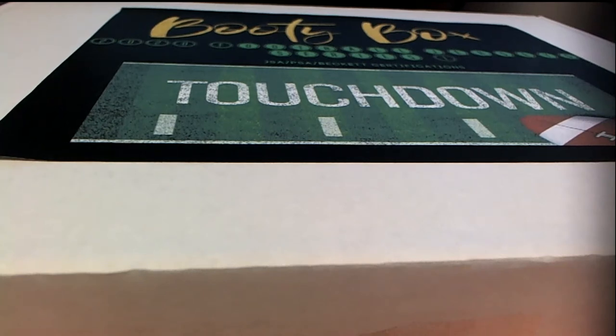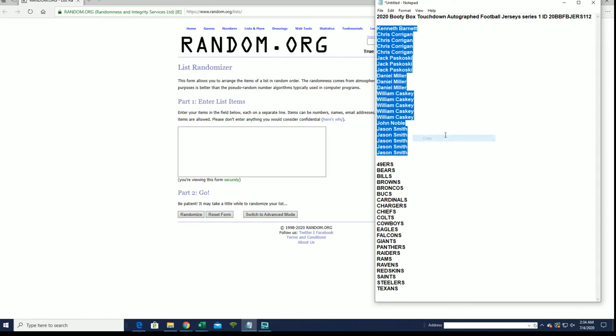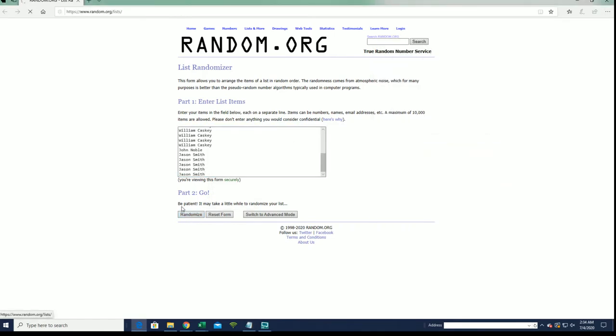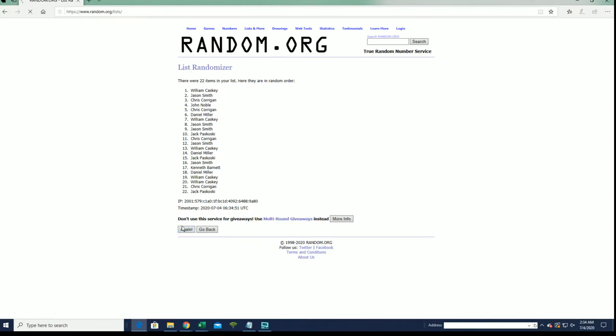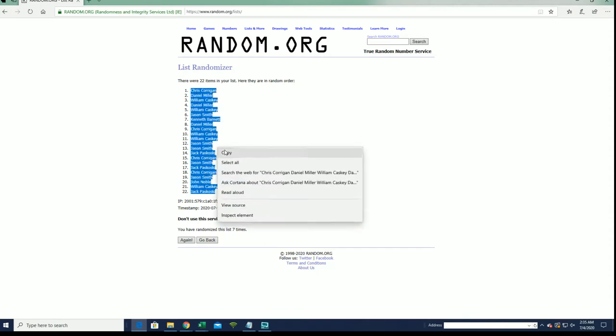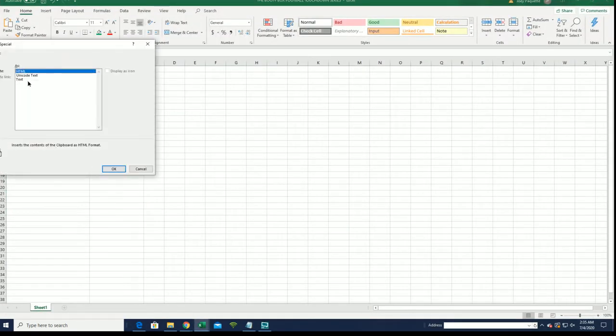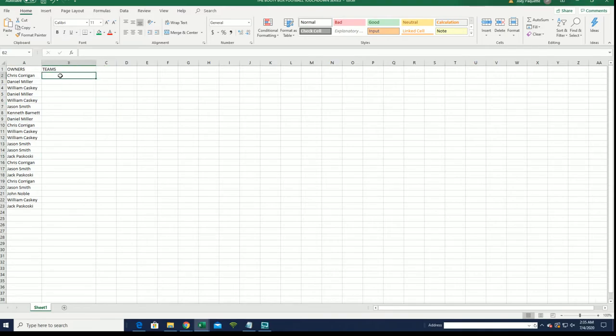Everybody ready? 2020 Booty Box Touchdown Autograph Football Jersey Series One. This is number 112. Good luck everybody, let's do it. All right, Ken B down to Jason — you guys are ready to rock here with us. 22 clicks, guys — names and teams, seven times each. Let's roll teams next.